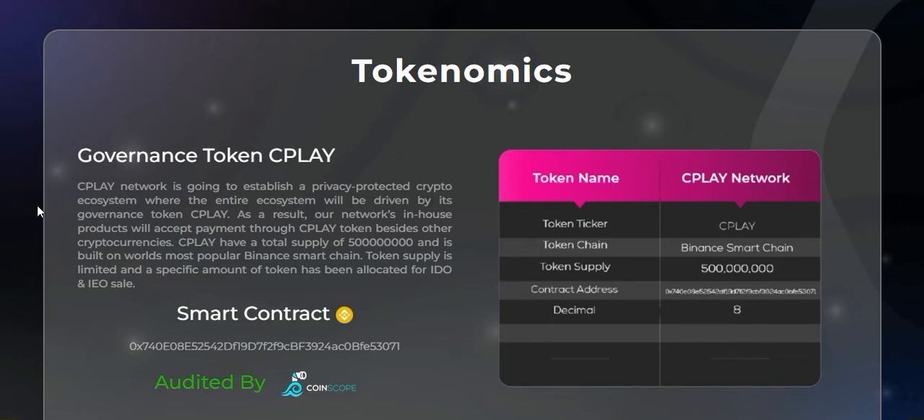Here is the tokenomics. The token name is CPlay Network, ticker is CPLAY, based on Binance Smart Chain. Here is the contract address, and it is audited by CoinScope — you can check their audit. CPlay Network is going to establish a privacy-protected crypto ecosystem where the entire ecosystem will be driven by its governance token CPLAY. As a result, our network's in-house products will accept payment through CPLAY tokens besides other cryptocurrencies.